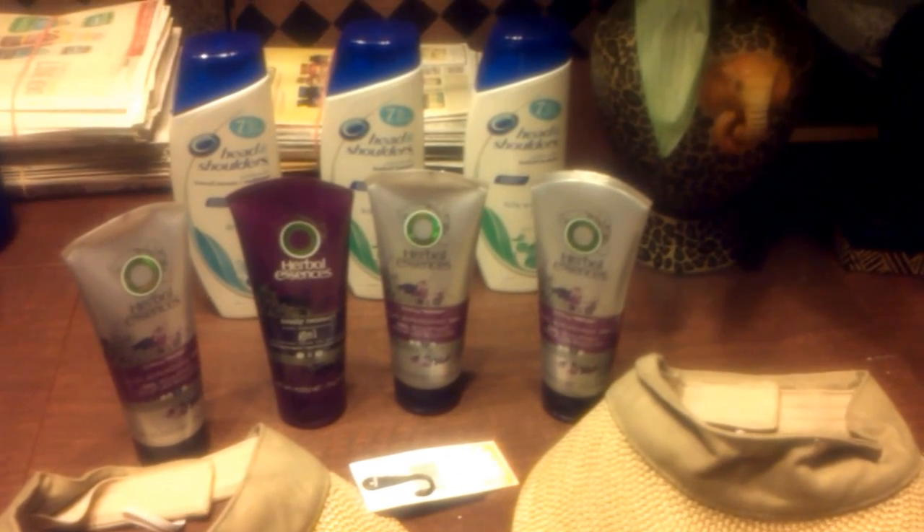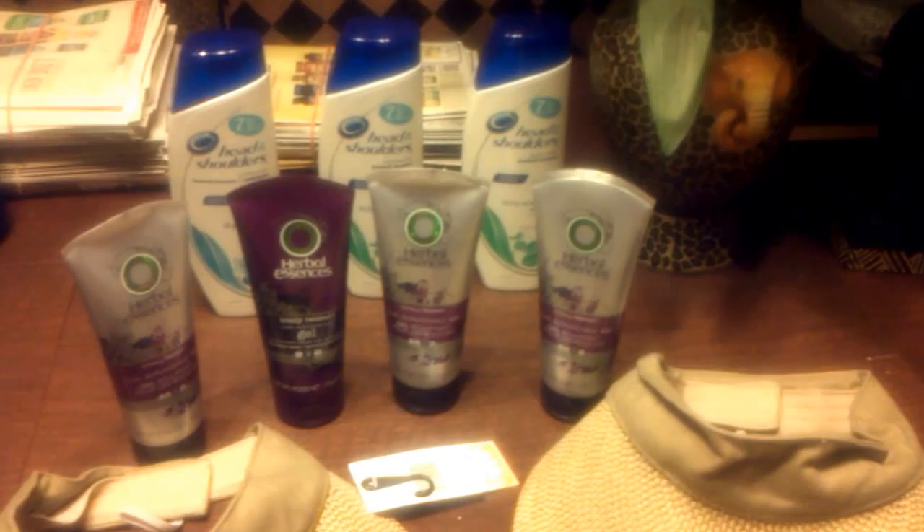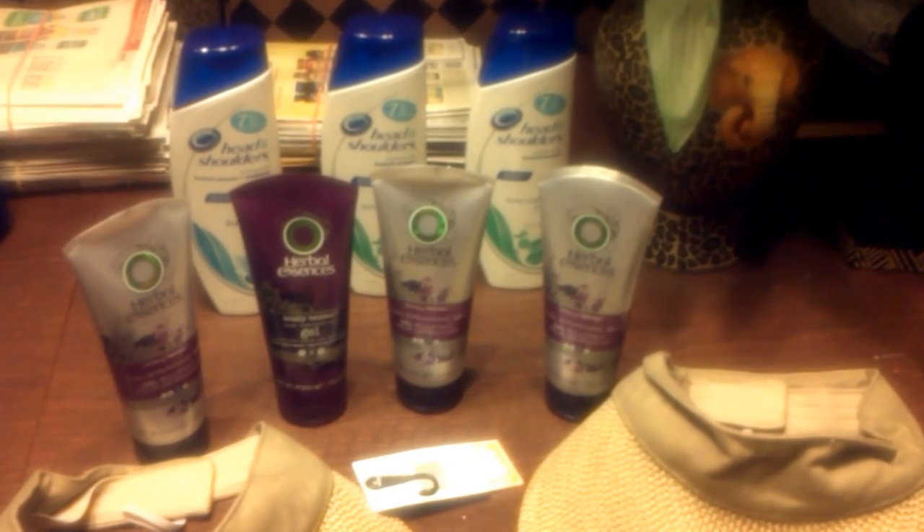Hi guys, welcome to Couponing. This is Splint Rose. I've been to CVS. Today is August 27, 2013.